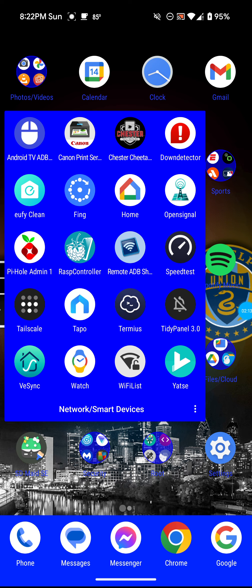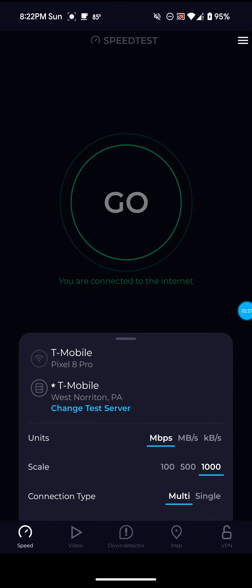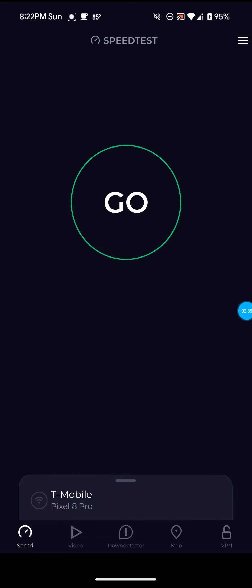People are probably watching some TV or something before they go to bed. So I figured I would do a test today before the weekend is over. Let's open up the speed test app and see what we get. I am going to run some on the West Norton PA server, and then I'm going to run some on the Ashburn VA server as well.